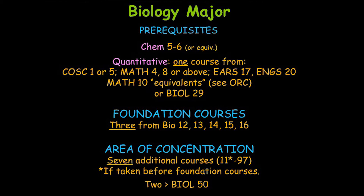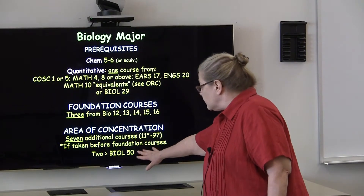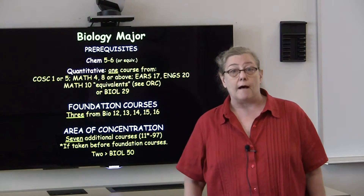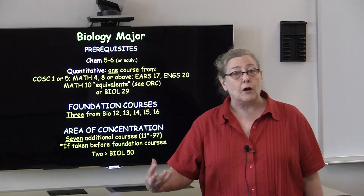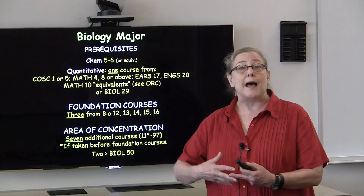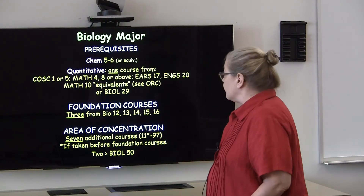As I mentioned before, students take three foundation courses and seven additional courses that emphasize an area of concentration. Two of these courses will be biology courses numbered 50 or above. These are the small seminar-type courses that provide the greatest amount of depth in an area of concentration.